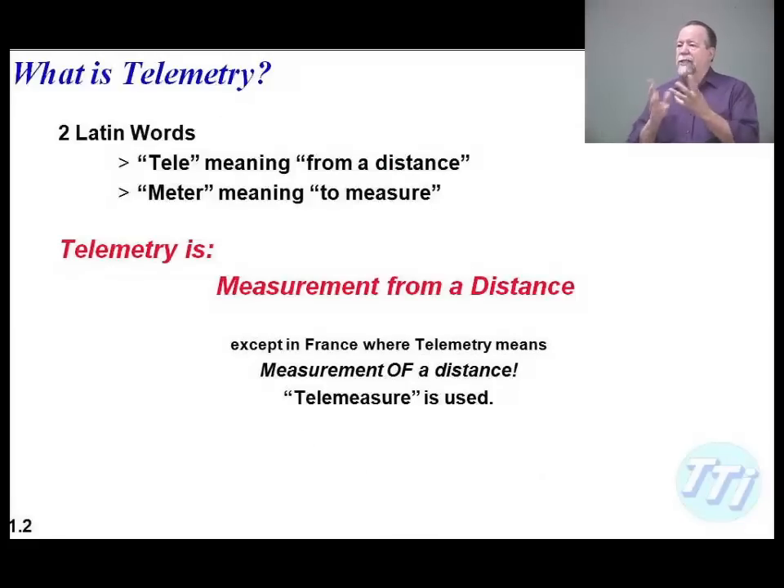We'll start at the very essence of telemetry. It comes from the Latin 'tele' and 'meter,' which means basically measurement from a distance — except in France where it would be measurement of a distance; they call it 'telemissue.'